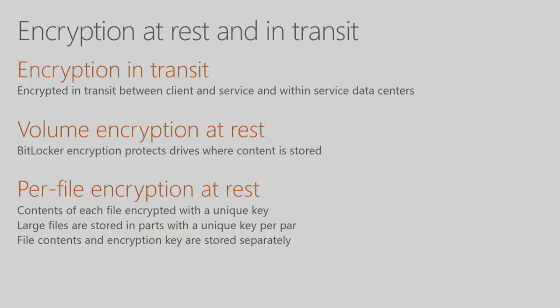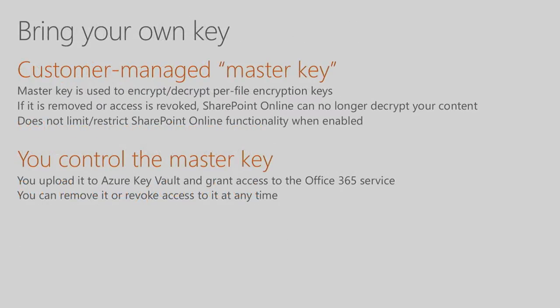Even if someone managed to get access to your data, there is no way for them to read it — there is very strong encryption in place. Before the end of this year, you'll also be able to bring your own encryption keys. You control access to these keys, which are used as master keys to encrypt the per-file encryption keys. At any time you can revoke our access to these keys, at which point Microsoft and our service will not be able to decrypt the data. So if you ever leave the service, you take the keys with you and no one can ever read your data.